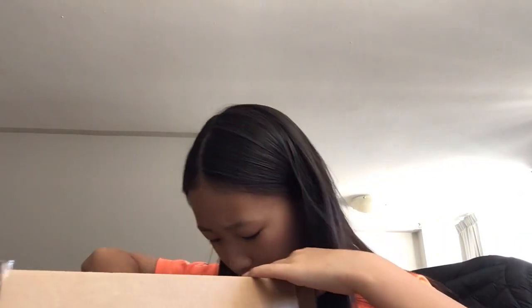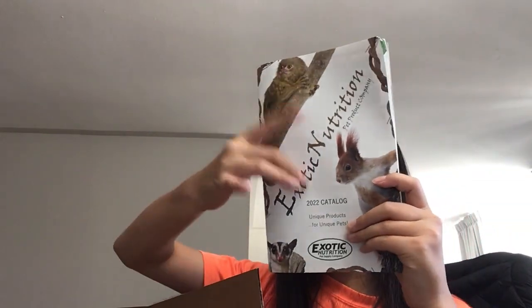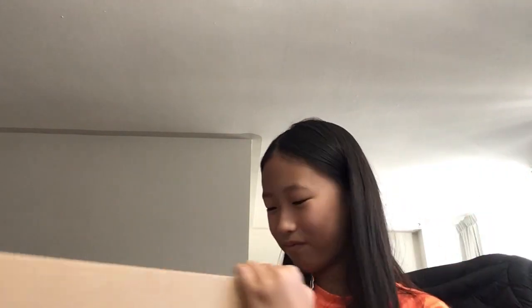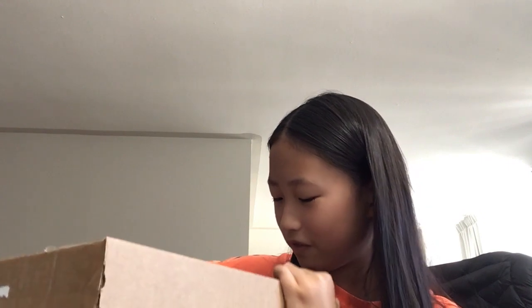Here is the product itself. There's also a booklet from Exxon Nutrition that they sent — thank you, but I don't need that. So we get the paper out of the way, and now here is the wheel itself.